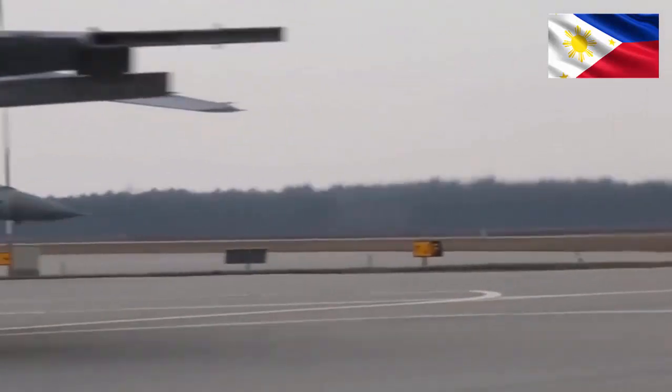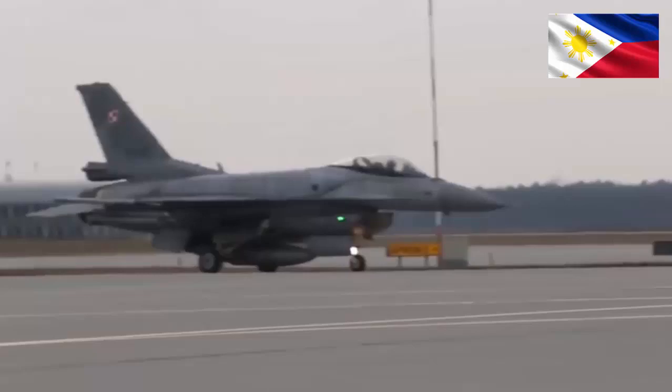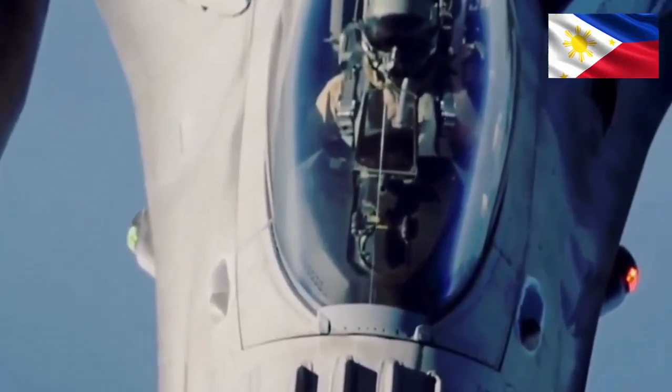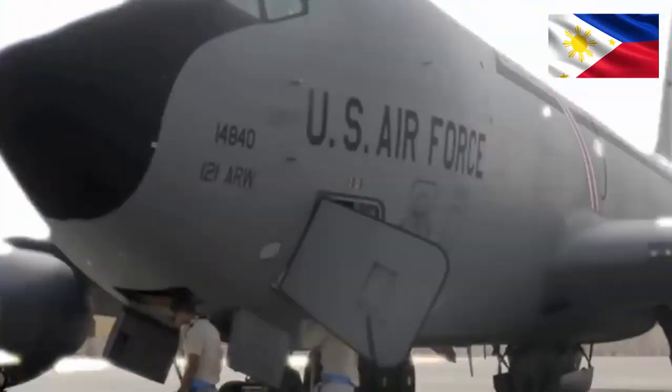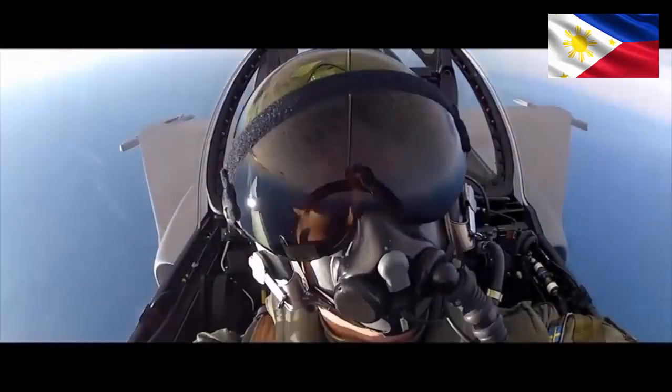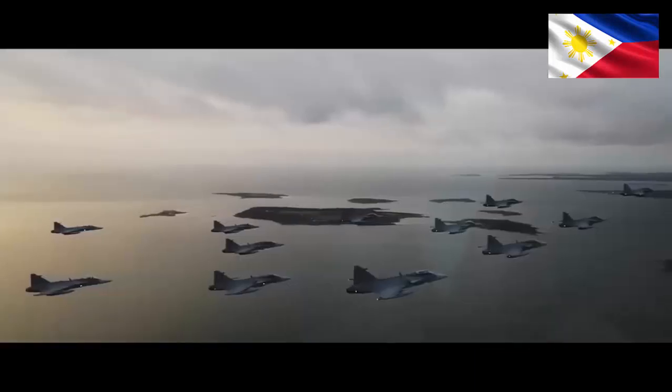Orchestrating the performance — versatility takes center stage. Both jets are multi-role maestros, excelling in air-to-air combat and air-to-ground strikes. The Gripen shines in low-cost operations, requiring minimal maintenance and boasting a smaller logistical footprint. Its modular design allows for quick reconfiguration for different missions, like a quick costume change between acts.